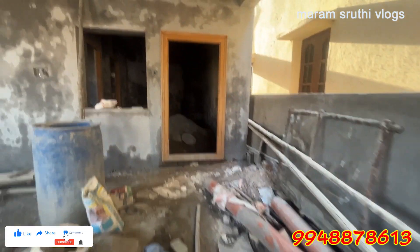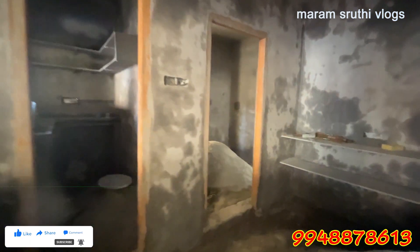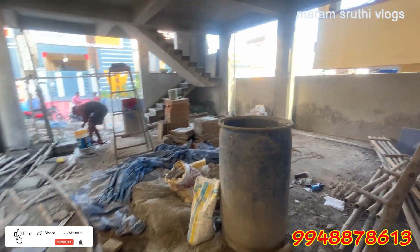This house is 102 square feet, east facing. There are two floors. There is car parking and a single bedroom. We will finish the construction in 10 days.